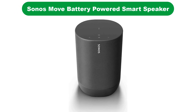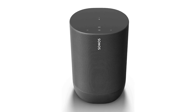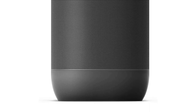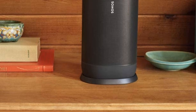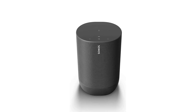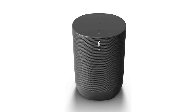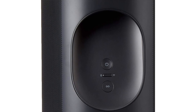Our fifth best pick is the Sonos Move Battery Powered Smart Speaker. Loaded to the gills with awesomeness, this is hands-down one of the best outdoor stereos you can buy. It boasts a shock-resistant case and is backed by an IP56 rating for enhanced protection against natural elements such as water, dust, and extreme temperatures. Being a smart speaker, it also comes with Amazon Alexa and Google Assistant integration that allows you to control music playback or check the news and weather completely hands-free, using just your voice.